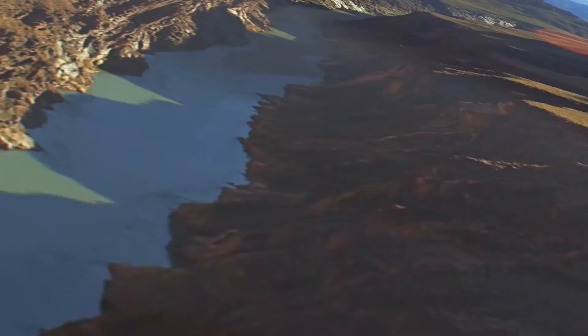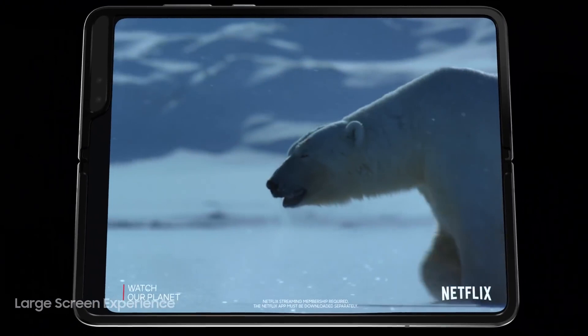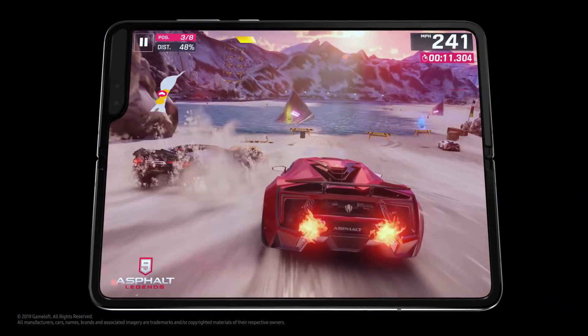The immersive main display brings your favorite movies and games so close they'll leave you truly breathless, all while drastically reducing harmful blue light to put less strain on your eyes.